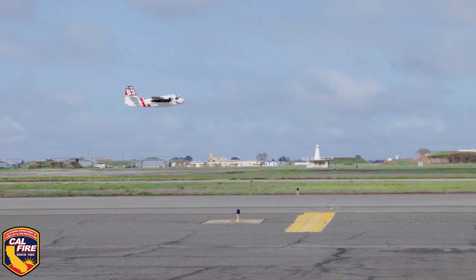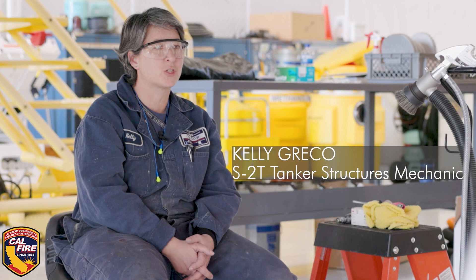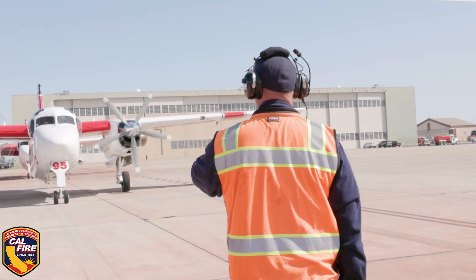S-2s are the workhorse of the fleet. I've worked on the CAL FIRE aircraft for 20 years. My name is Kelly Greco and I'm an aircraft structures mechanic on the CAL FIRE firefighting tankers.